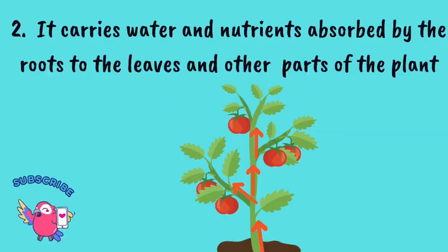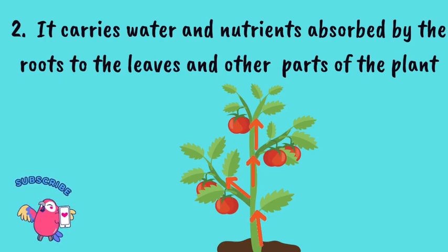Number 2: The stem carries water and nutrients that are absorbed by the roots to the leaves and other parts of the plant, so it acts like the transport system of the plant.